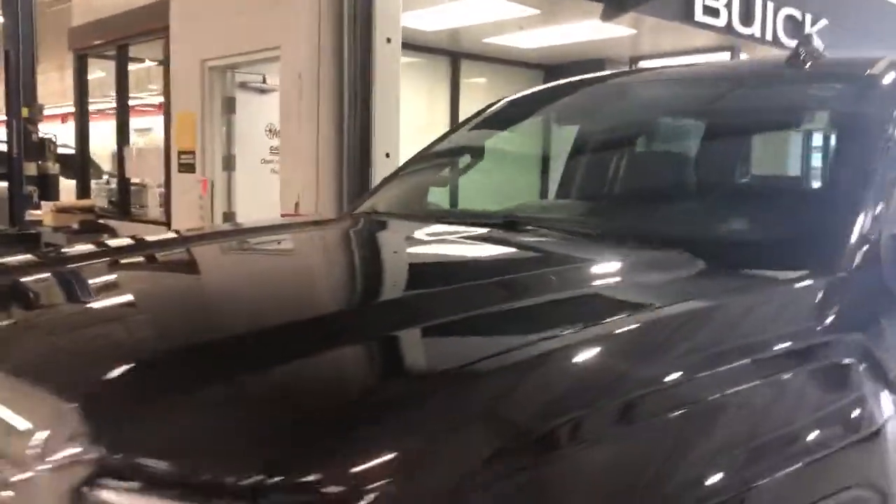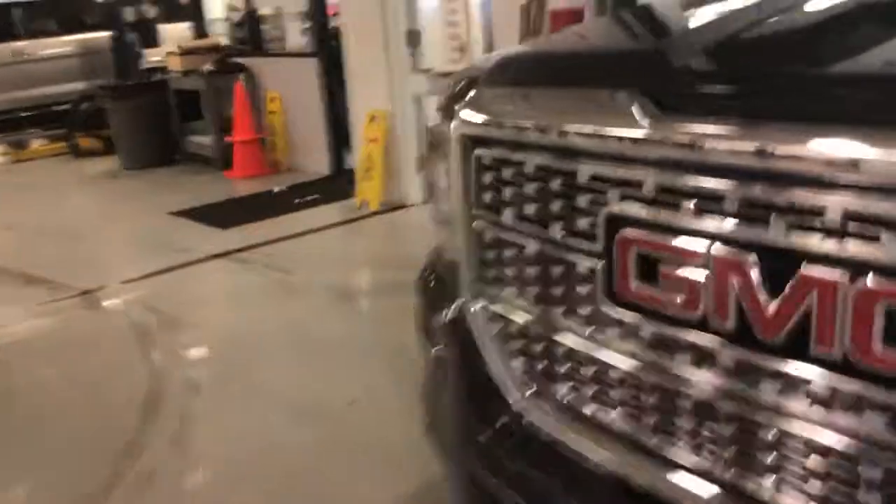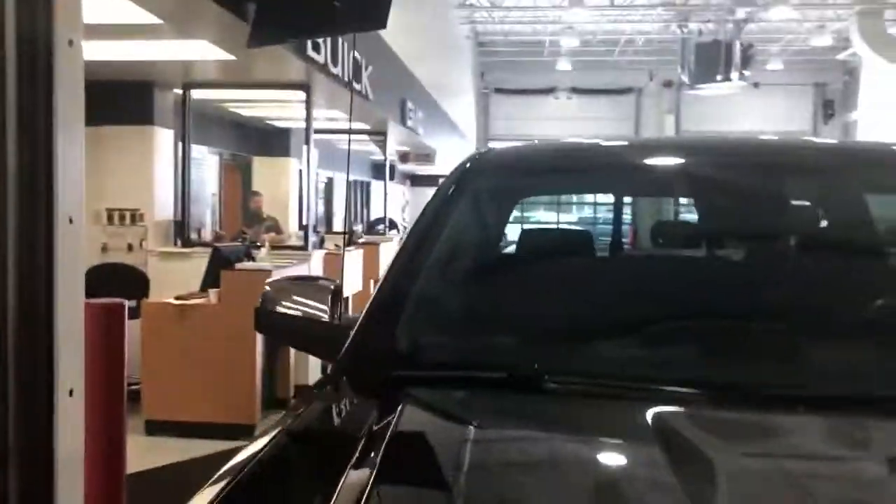Hey, this is Josh over at Mills GM in Baxter. Checking out the 2016 Sierra Denali. This is Iridium Metallic — it's a nice deep gray. This thing is gorgeous, it just came in.